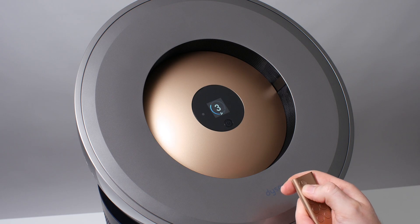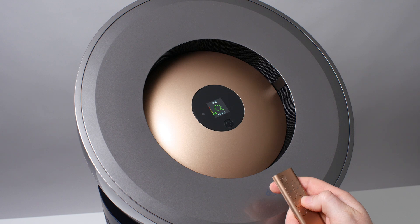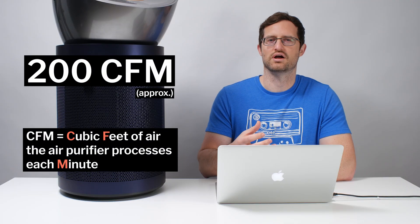This unit features 10 fan speeds, a sleep mode, and an auto mode, and it has a number of air quality readings including PM2.5, PM10, HCHO, a general VOC, NO2, temperature, and humidity. This unit outputs at about 200 CFM, and it usually retails for around $1,000.